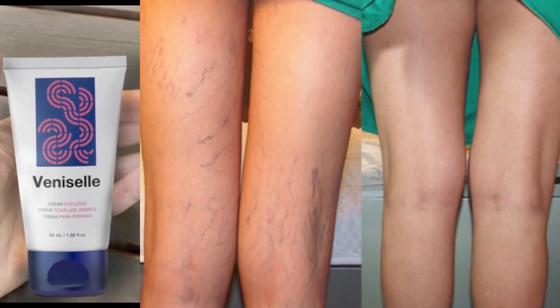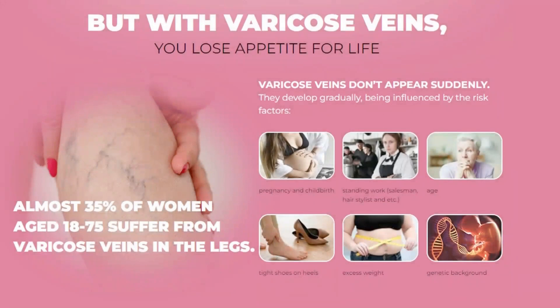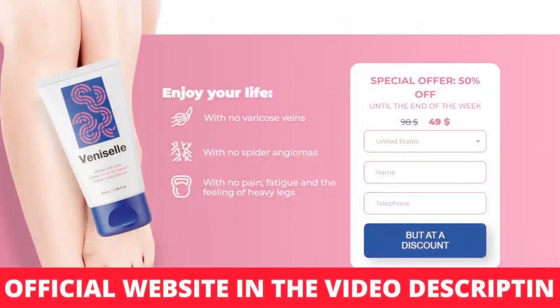So, I wanted to record this video first to tell you to be careful with the website you are going to buy Venicell from, and to help you I will leave the link of the manufacturer's website below in the description and comments. I really hope this video helped you and I also hope that Venicell actually helps you a lot to improve your life and the many other benefits that this product promotes.